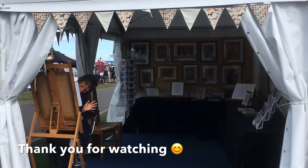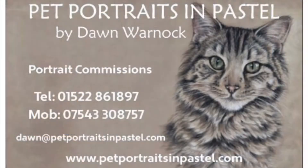A pet portrait makes such a unique and special gift that will be treasured for years to come, so please do get in touch if you'd like one. Bye.